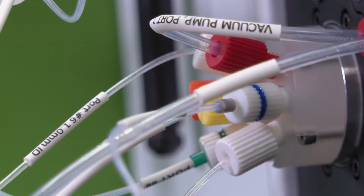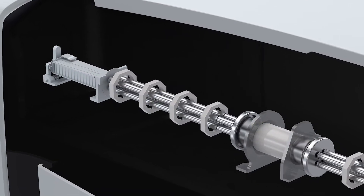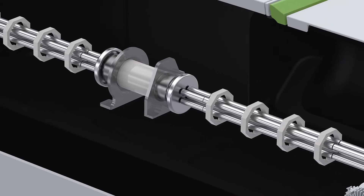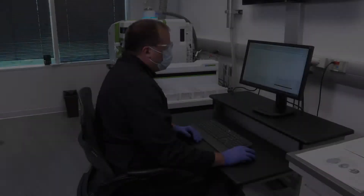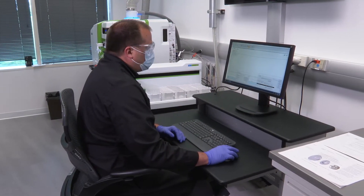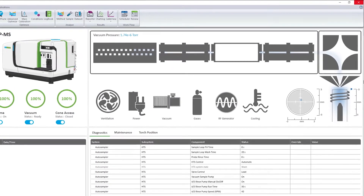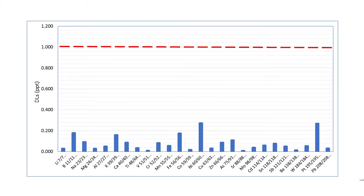With its tandem four quad design, the Nexion 5000 can easily switch between single quad, triple quad, and multi-quad modes. At the heart of this multi-quad instrument is universal cell technology utilizing dynamic bandpass tuning to optimize the ion molecule chemistry for exceptional interference removal. The innovatively designed system was developed to address the most challenging applications, taking ICP-MS performance beyond high-resolution ICP-MS and traditional triple quad technology with unmatched matrix tolerance to deliver exceptionally low detection limits and BECs, under one part per trillion for most of the periodic table.